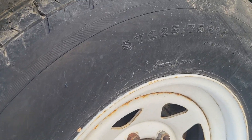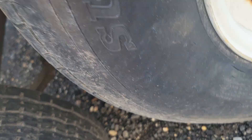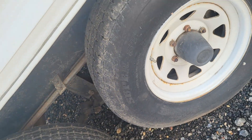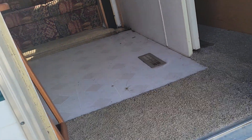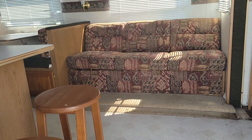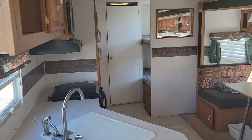Those tires are 225/75-15s. You can see most of it looks good but there are some beginnings of cracks on those. Let's take a look inside — three steps up into the camper, it's a pretty open, large floor plan.